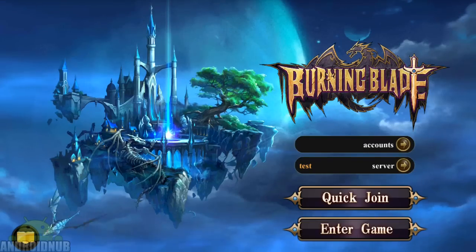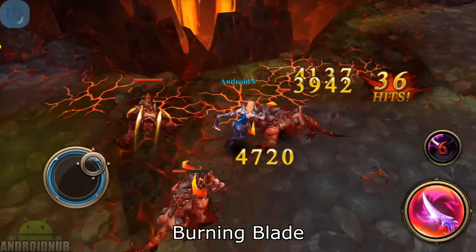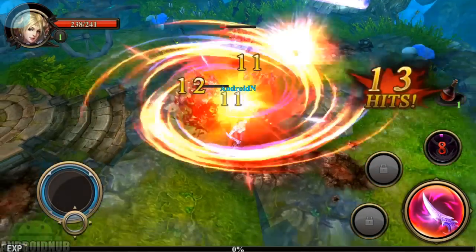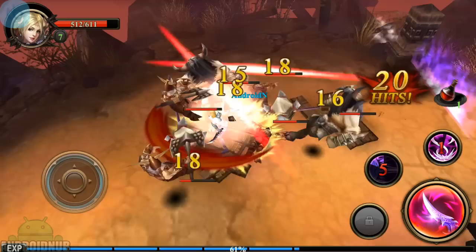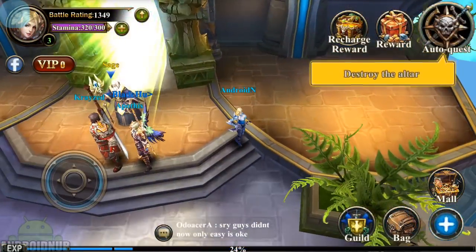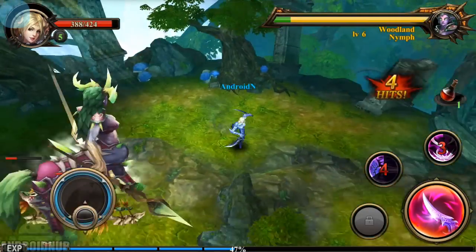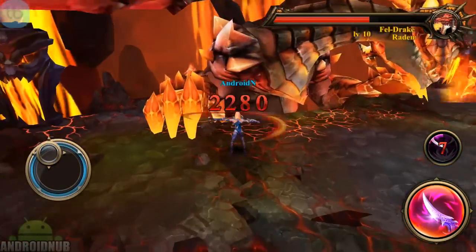Next up, we have Burning Blade, published by Burning Blade. Here's another cool new action RPG. When you start, there's four different classes, and the combat is action-oriented. There's a joystick to move around, a button to attack and skills to use. Graphics and animations look really good. There's a town where you can get quests and see other players, and the missions are instanced. There's lots of levels to go through, and there's cool boss battles, and sort of like a story. There's new equipment and skills to get. Really fun action RPG to check out.